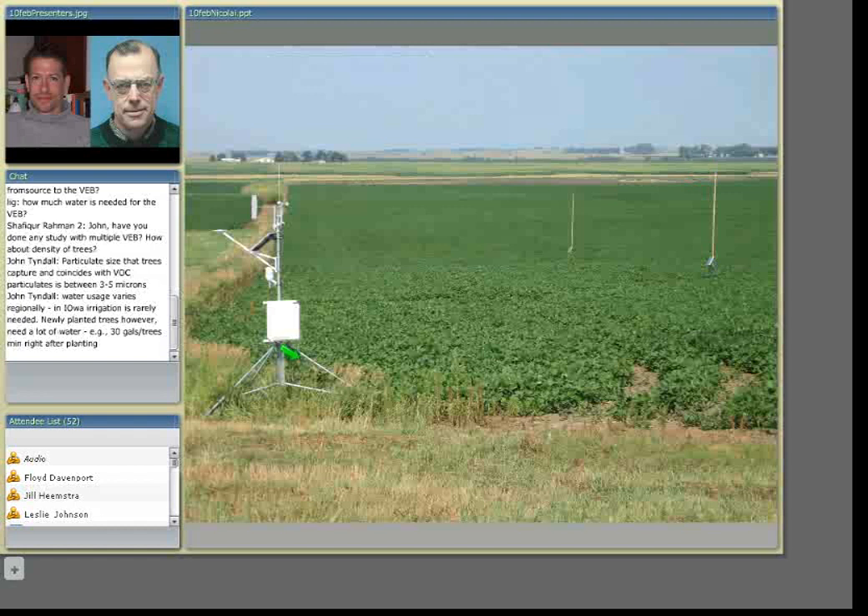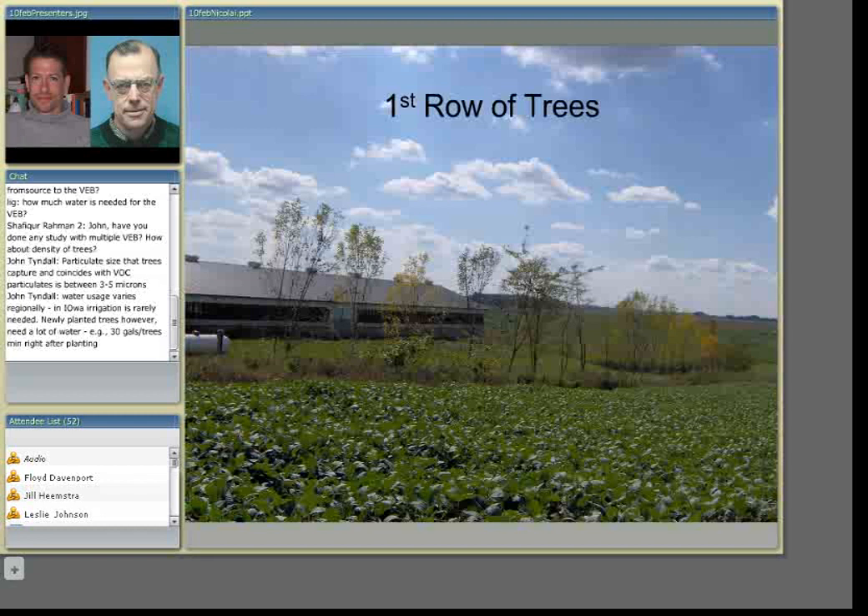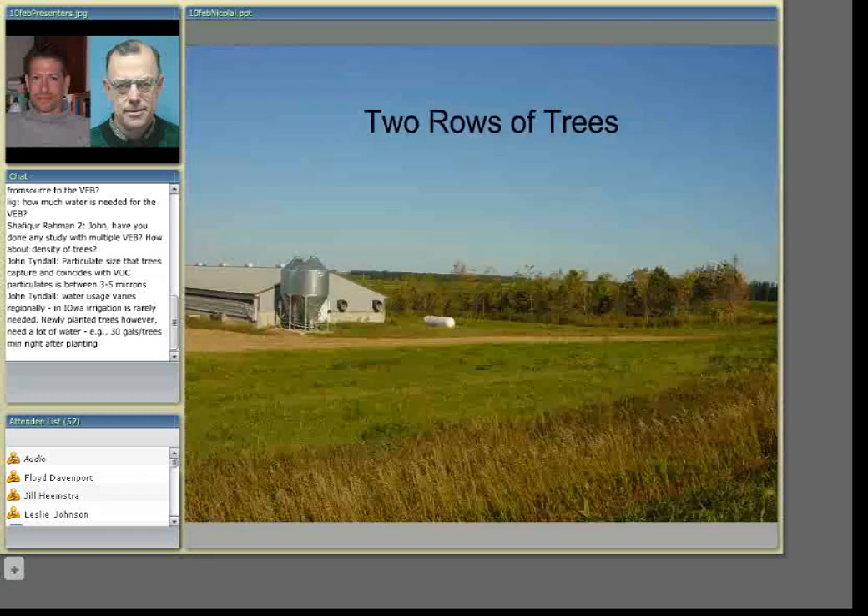This is the picture of the site without the shelter belt — this is where the trees would be spaded in. In the bean field next to the building site, we set up our monitors, consisting of a pole and the hydrogen sulfide monitor. We measured at two different levels: right above the beans at one meter above the ground, and at five and a half meters above the ground. We used a weather station to monitor direction, air speed, and solar radiation to obtain our atmospheric stability.